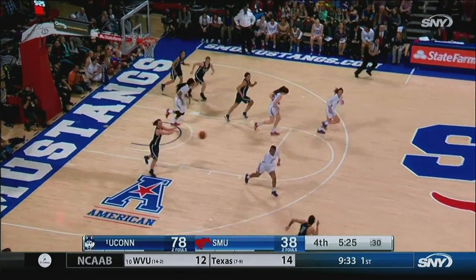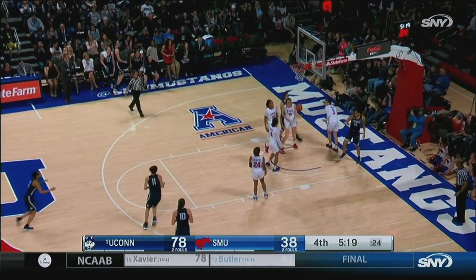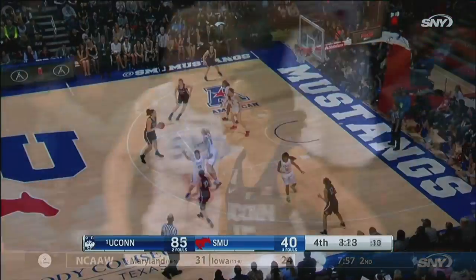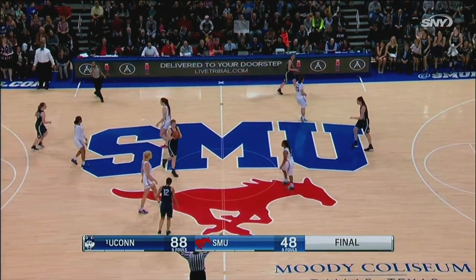Molly Bent with the rebound, up to Kia Nurse. Nurse to Williams to the basket, and the foul. Nurse finds Williams for two more — good job by Kia Nurse. Back to Butler. Lawler batted the way to Irwin, and that is it.